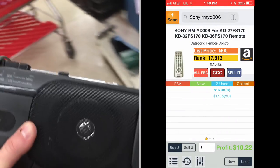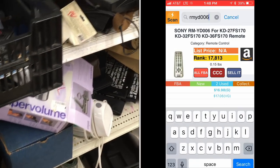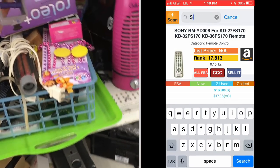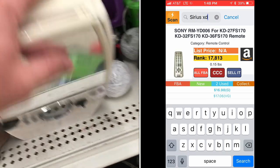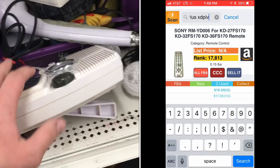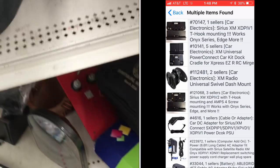Sony is obviously a great brand — Panasonic, Canon, that kind of stuff. Remotes sell really, really well. Not all of them do, but this one right here I'm gonna sell for probably $35. I paid a quarter for it. That's how this works — you buy low at thrift stores and sell high on Amazon.